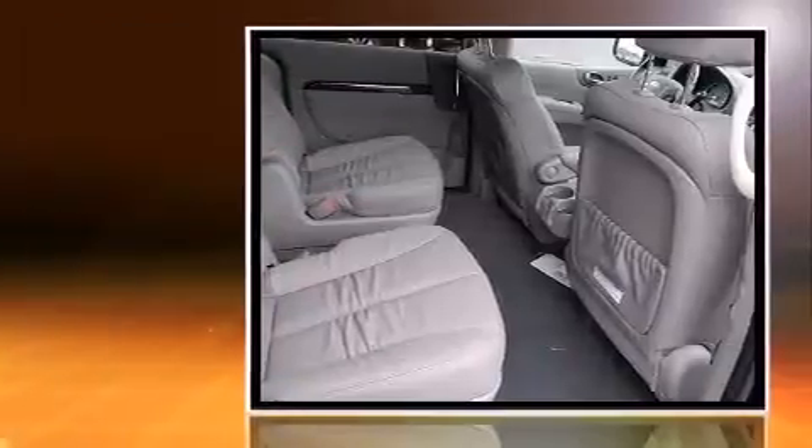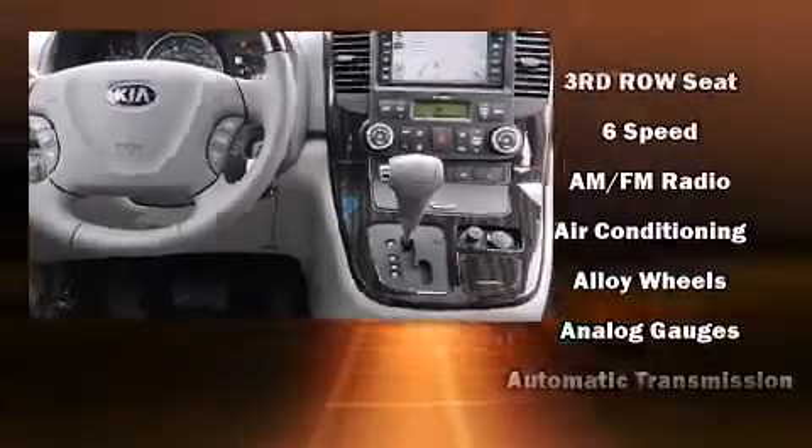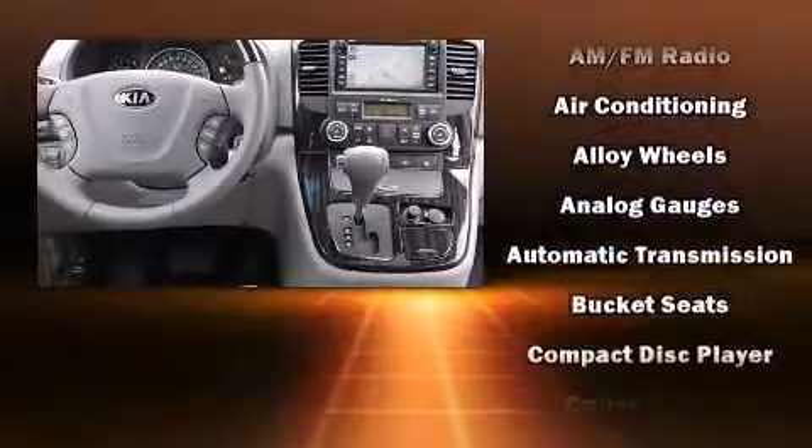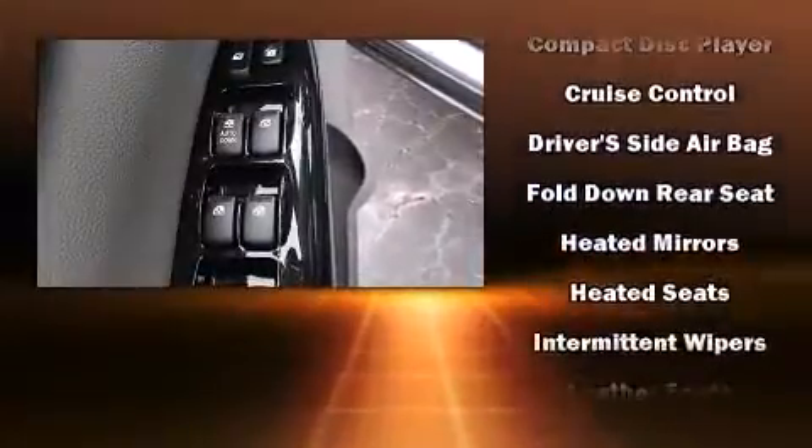It includes power seats, a built-in garage door transmitter, an automatic dimming rear-view mirror, heated seats, front and rear air conditioning, front fog lights, a power liftgate, and one-touch window functionality.